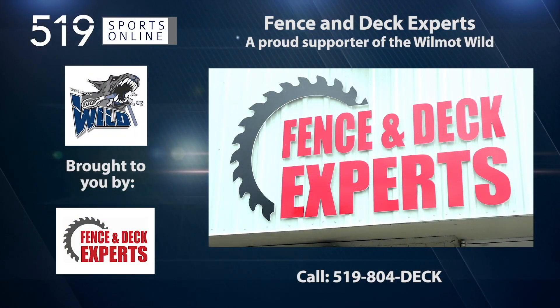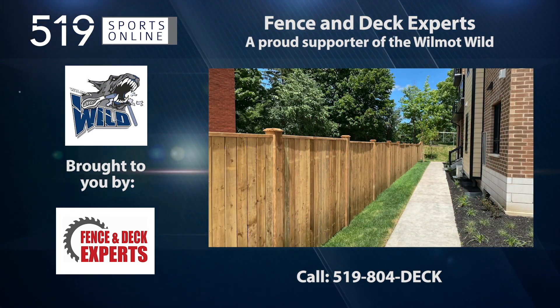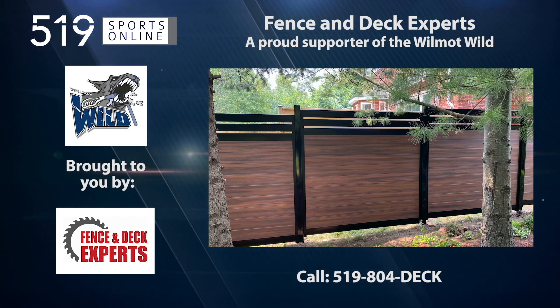Back to the highlights in a minute. A reminder: this video is presented by the Fence and Deck Experts, a proud supporter of the Wilmot Wild. Get a quote by calling 519-804-3325.